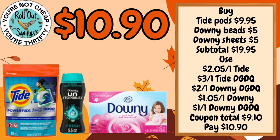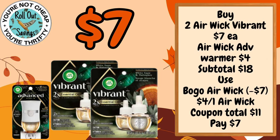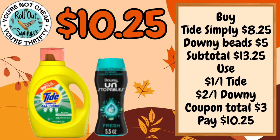For $10.90 you can get your Tide Pods, your Downy Sheets, and your Downy Unstoppables. For $7 you can get two of the Vibrant Refills and an Advanced Warmer. For $10.25 you can get your Tide Liquid and some Downy Unstoppables.